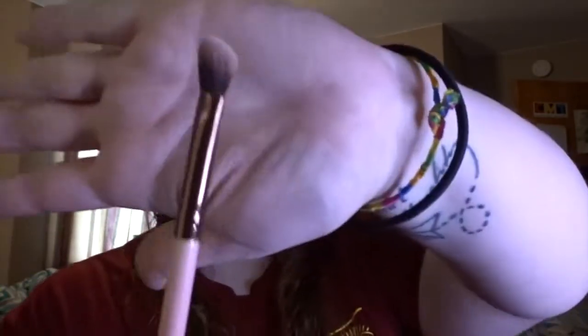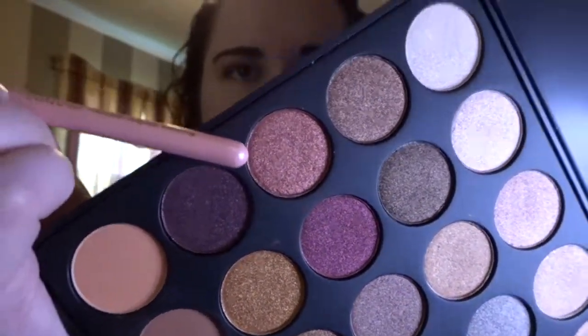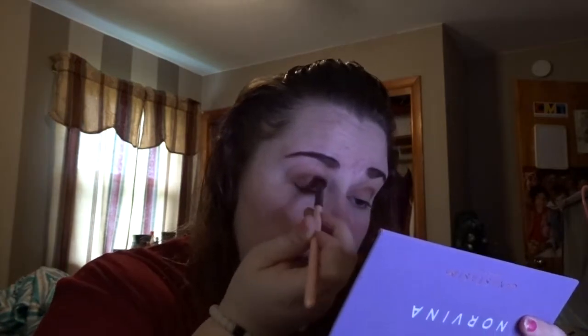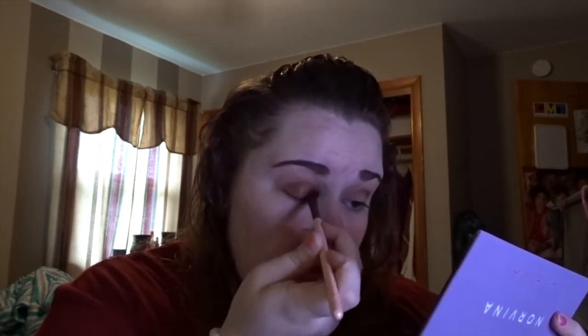For my lid color I go back in with the Luxie 207 medium angled shading brush, also from Ipsy. I'm going in with this color that's kind of a rose-gold, pinky, glittery everything. I just dab it on there — I watched that in a video, you're not supposed to brush it on because it ruins everything else you've done. I'm not really a beauty guru, I wish I was.